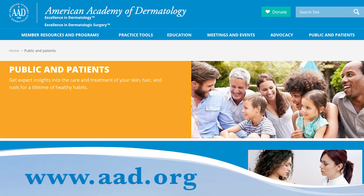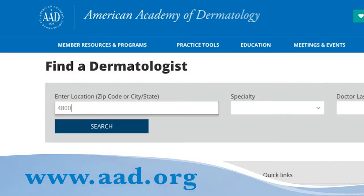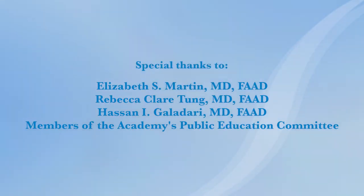Skin cancer can look and develop differently in individuals with skin of color than it does in individuals with lighter skin. That's why it's so important for everyone to check their skin regularly and make an appointment to see a board-certified dermatologist if you see anything unusual. To learn more about skin cancer or find a dermatologist in your area, visit aad.org.